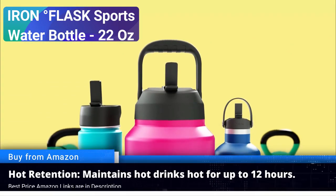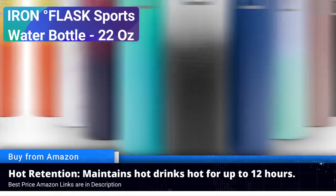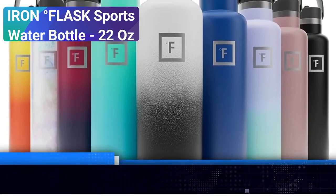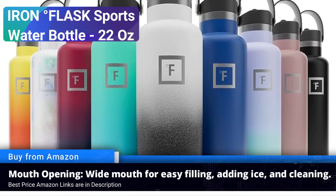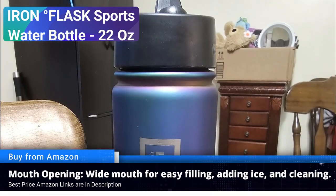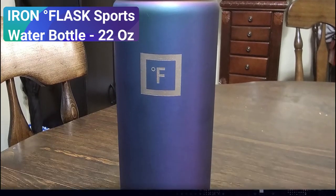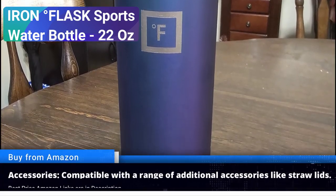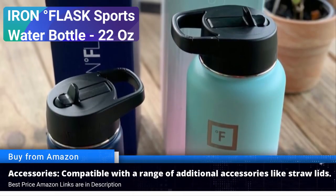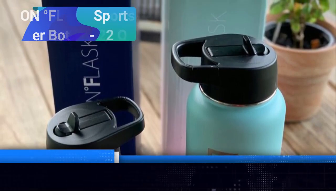Leak-proof design: you won't have to worry about messy leaks in your gym bag or backpack. The Iron Flask features a leak-proof lid and a silicone seal that prevents spills. BPA-free and eco-friendly: this bottle is free of harmful BPA materials, ensuring your water stays pure. Plus, by choosing a reusable bottle like this, you are making an eco-friendly choice that reduces single-use plastic waste.